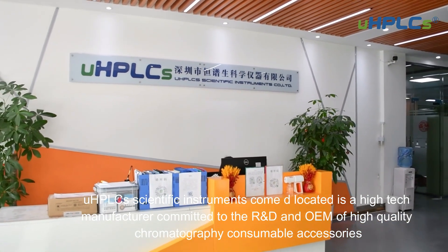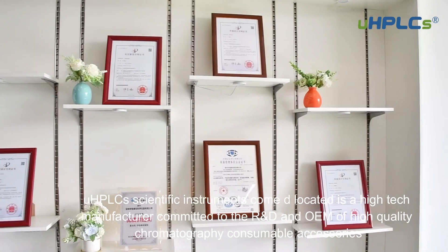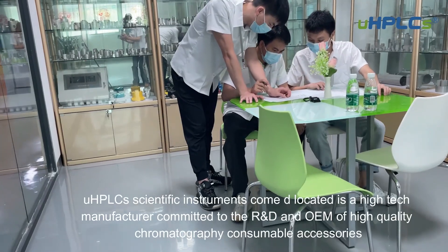UHPLC's Scientific Instruments Co., Ltd. is a high-tech manufacturer committed to the R&D and OEM of high-quality chromatographic consumables and accessories.